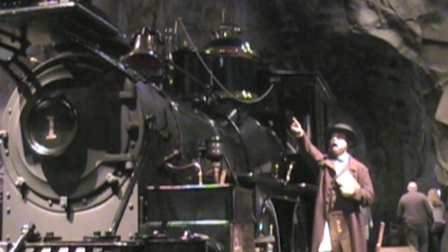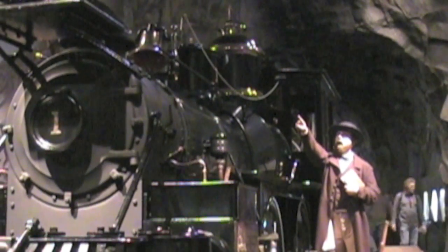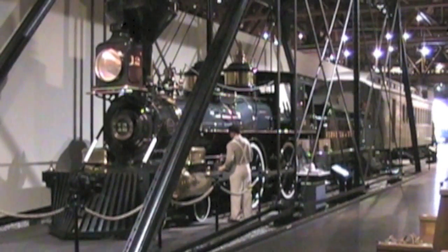The first train locomotive on the west coast is owned by Stanford University and displayed here at the museum, along with numerous other locomotives and rolling stock.